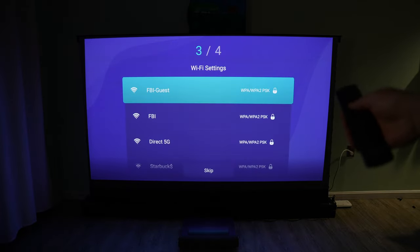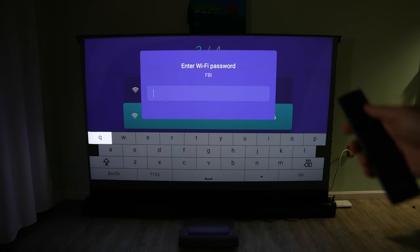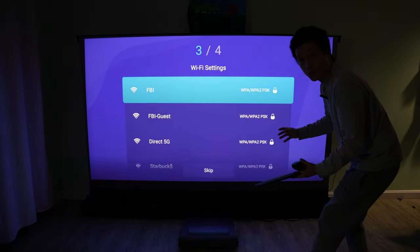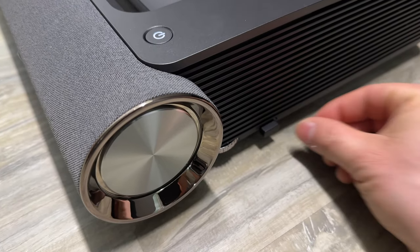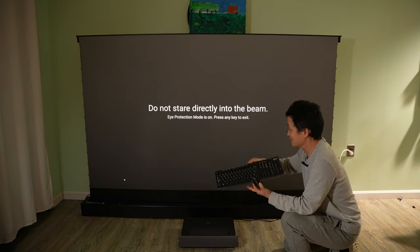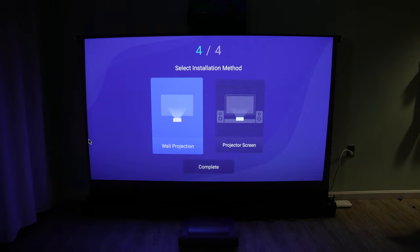Searching for Wi-Fi network. Connect to my network password. It has an Android operating system built in. I plugged in a USB dongle so I can use my keyboard and mouse to enter the password. Internet connected.